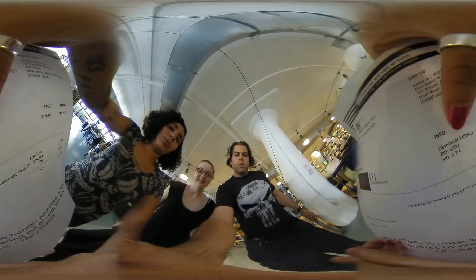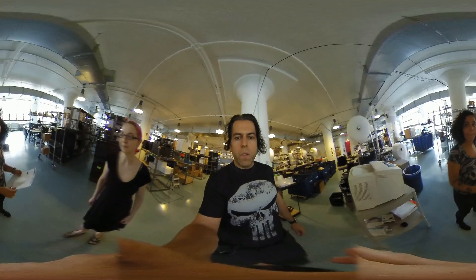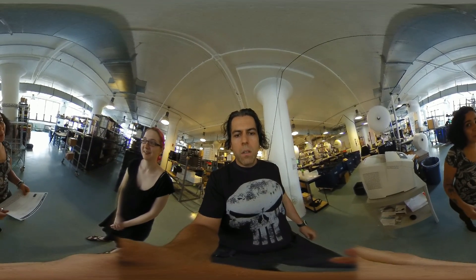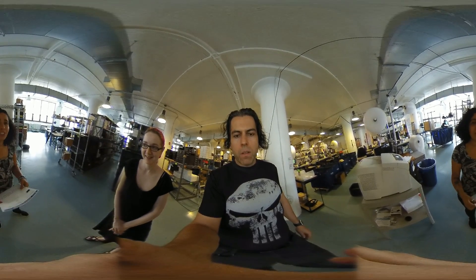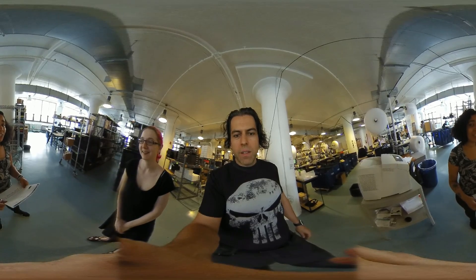If you look right here, we have a shelf location, and we'll walk over to the shelf and go grab it. Angel, about how many orders do you think you ship a day? As a department, we ship 800 to 1,000 orders. Me personally, I don't do as much shipping, but I try and do at least 100.